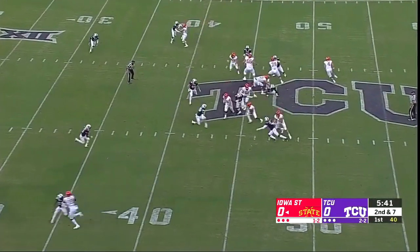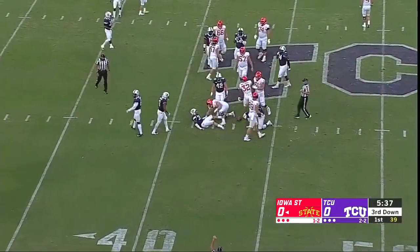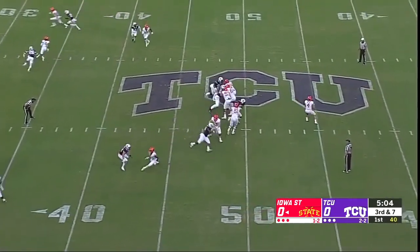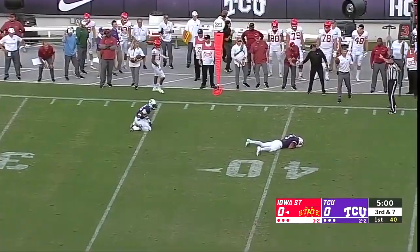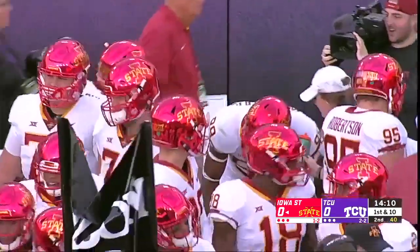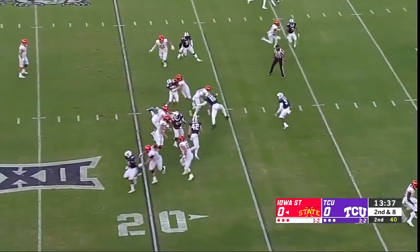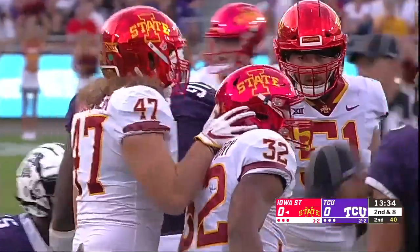Second possession for the Cyclones. Montgomery with a short pickup on what looked to be a stretch play. Iowa State needs seven. Pocket for Nolan, fires it — dangerous pass, nearly picked off. Montgomery makes a cut and he'll gain three on first. Had an interception last week in the win against Akron. Montgomery dives his way forward.